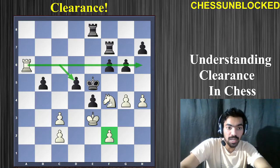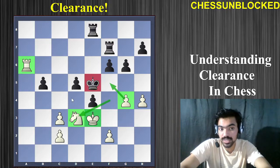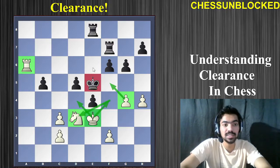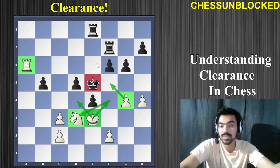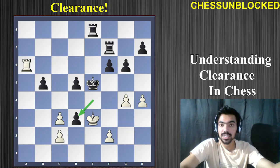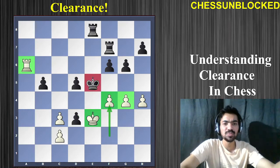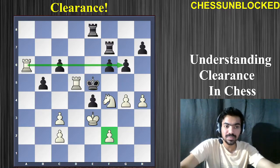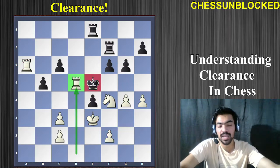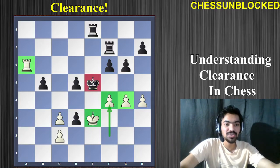We move our knight to d3 — the pawn is cleared up. Thanks to our pawn on g4 and the rook on e6 covering all the squares, the king has absolutely no escape. The pawn has to capture, and here comes f4 — checkmate! First you sacrifice the rook to open up the 6th rank, then you sacrifice the knight, and then a little pawn gives a wonderful checkmate — a beautiful picturesque checkmate on the board.